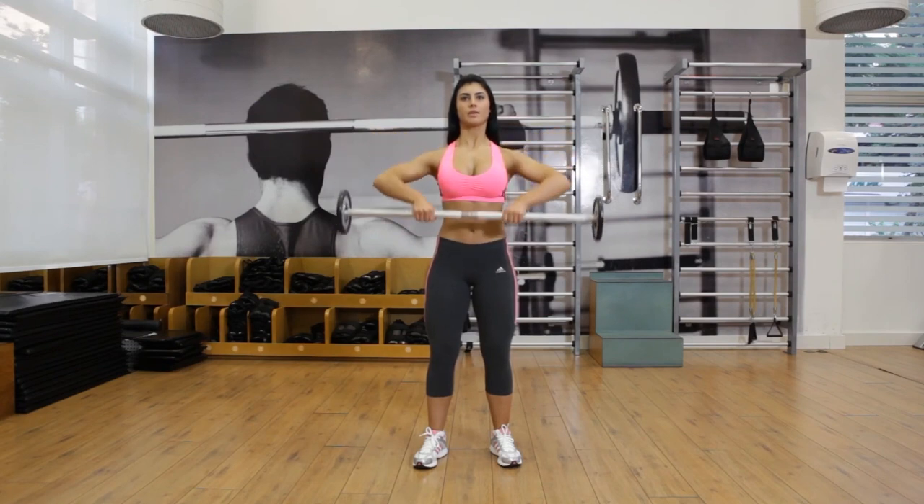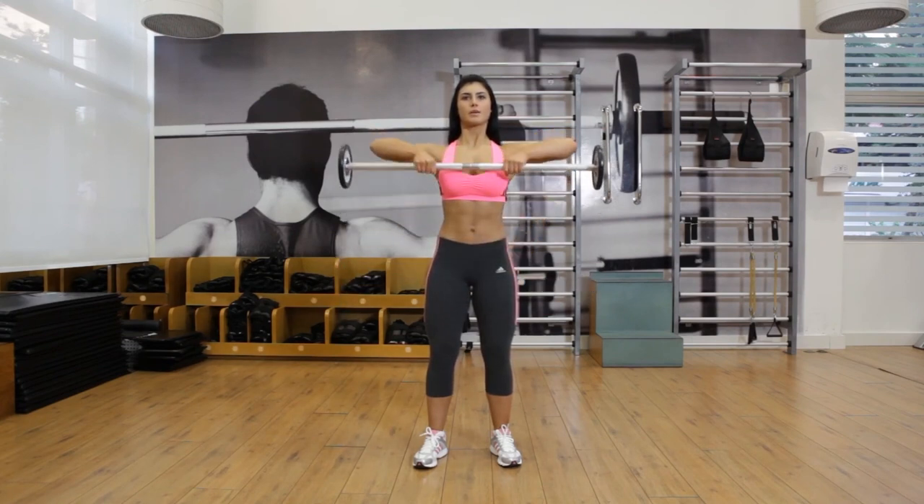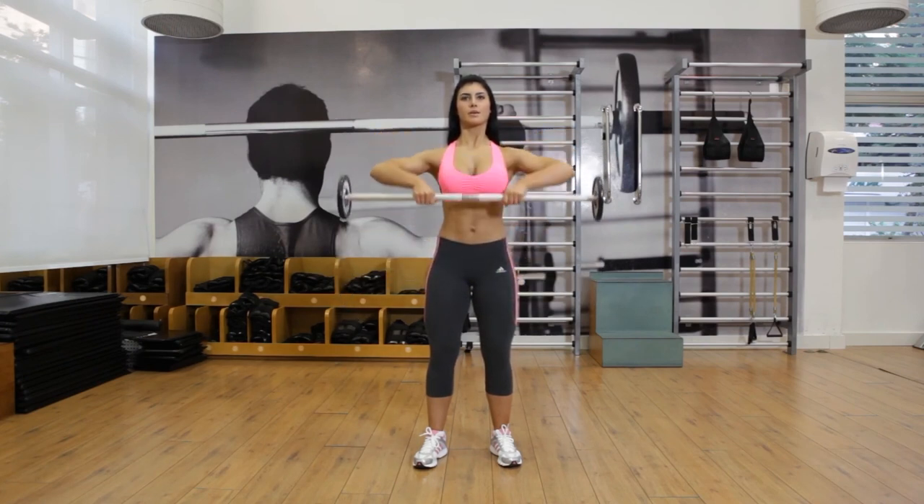Maintain a neutral posture with your elbows away from your body. Upper arms at shoulder height, palms facing inward, and wrists lower than your elbows. Return the weight to the starting position slowly.